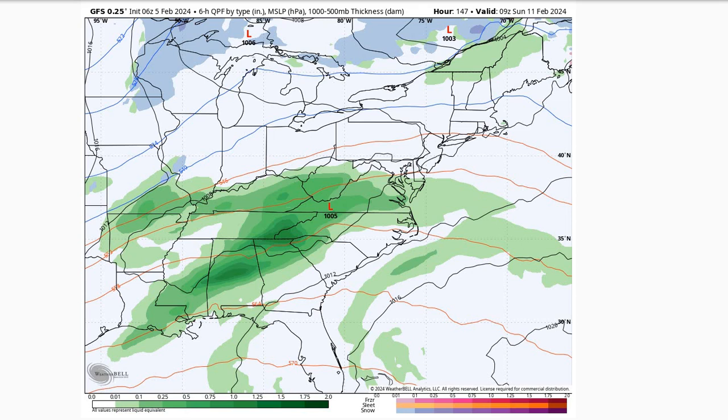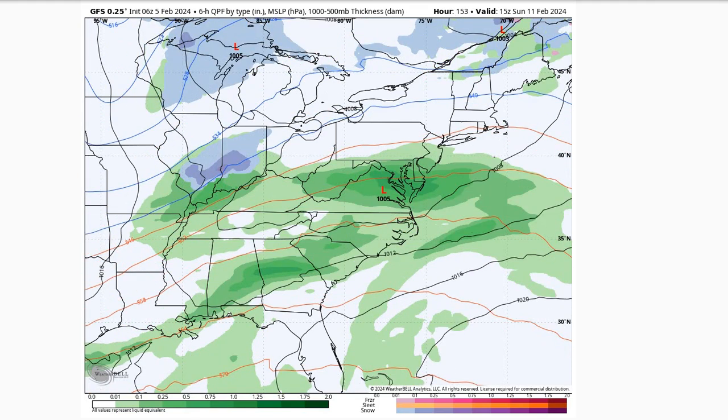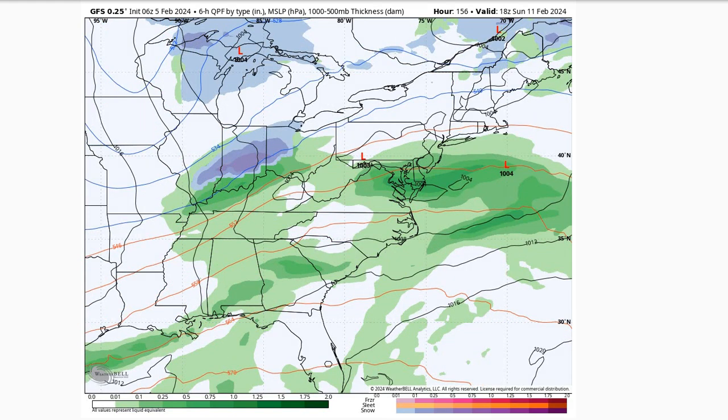The European model is a little drier on Sunday, but the GFS is keeping a wetter solution as we go through the day on Sunday. I think the better agreement points to seeing some rain, with a better chance of rain on Sunday, but still some uncertainty here. We'll be keeping an eye on that as we go through the week.